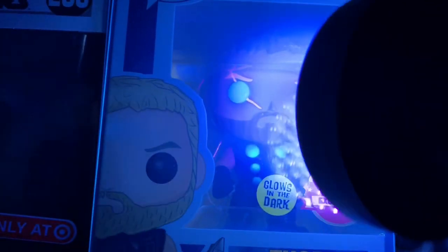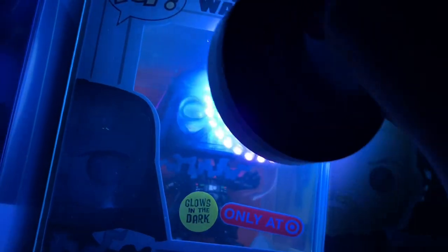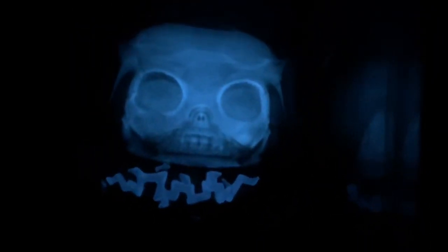Then we got the Thor Asia exclusive from Infinity War — I love this pop. The Stormbreaker glows. This Vader is a whole new level for Funko glow-in-the-dark pops — it's insane. Look at that: it's the skull glowing on Vader. It looks like it has no mask, but it really does. It's so cool — it's completely different, it's unique.